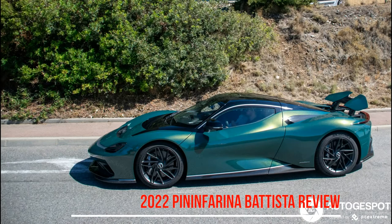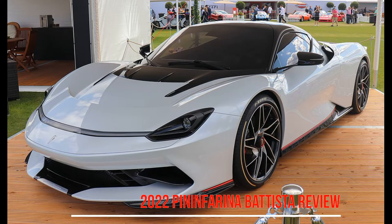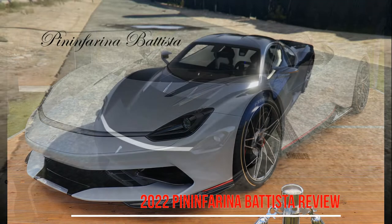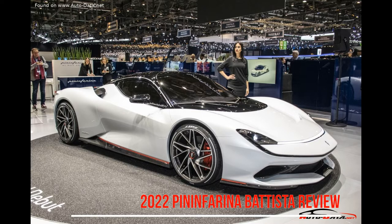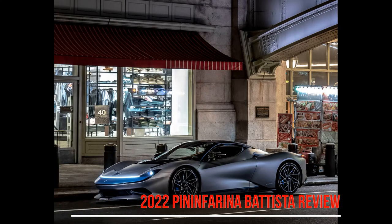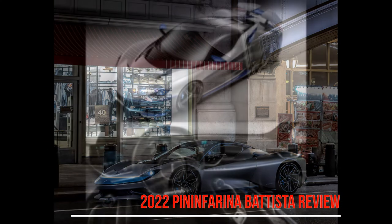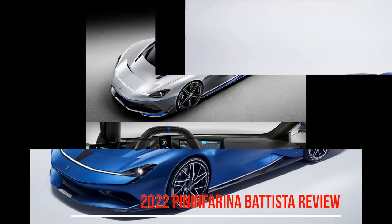In addition to the sheer thrust, it is above all the almost clinical precision with which the Batista can be driven that inspires enthusiasm, because each motor is controlled individually and the power is distributed perfectly to all four wheels to help the car's dynamics. Even though the two-seater, at 2.2 tons, is anything but a lightweight model or even a track tool, this mass is kept in check with impressive ease. No lurching from the body or uncontrolled movements.